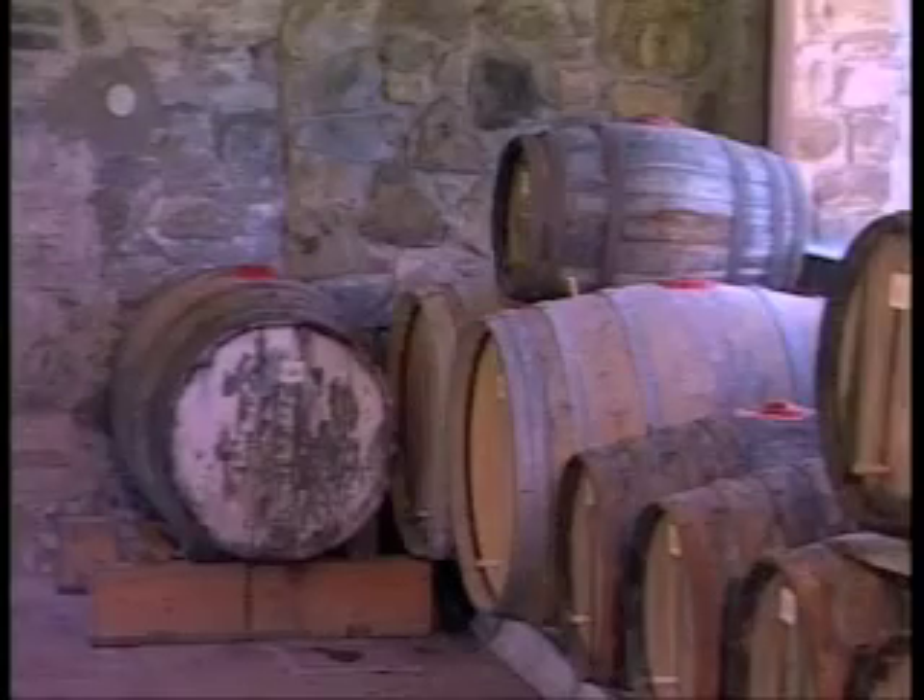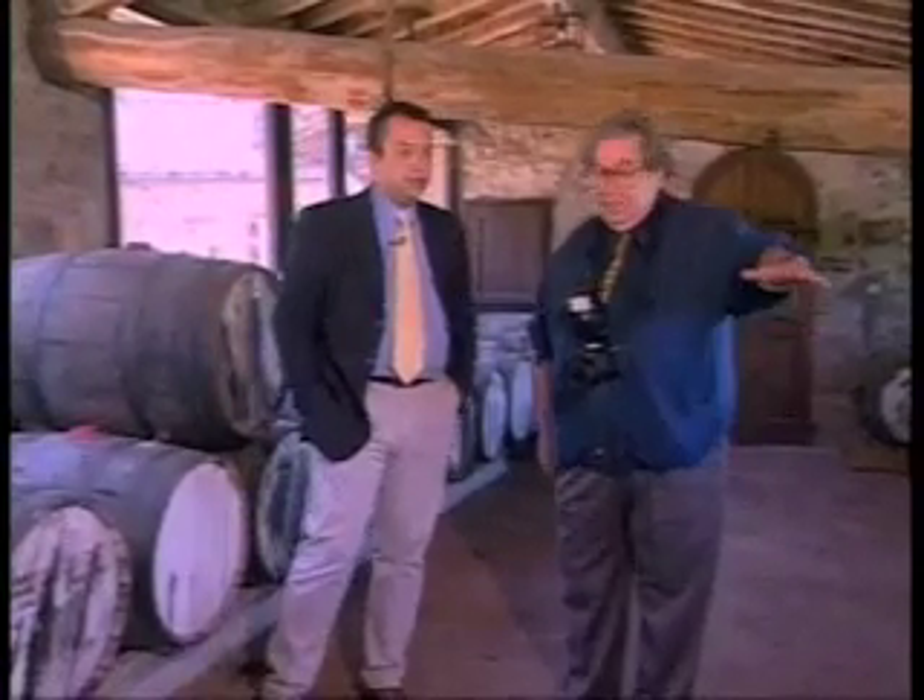We put the juice in these barrels called Karatelli. Inside, there is a very old culture called the 'mother.' What is it about? A little less than half — about 20%.